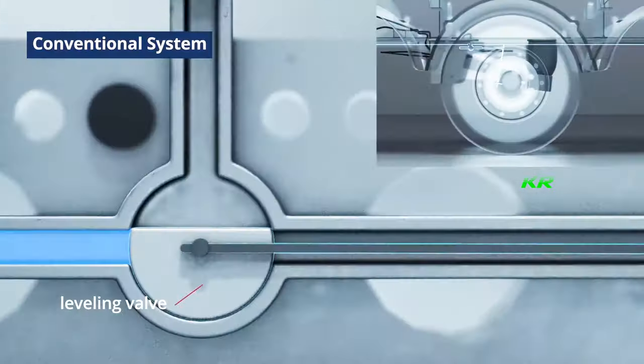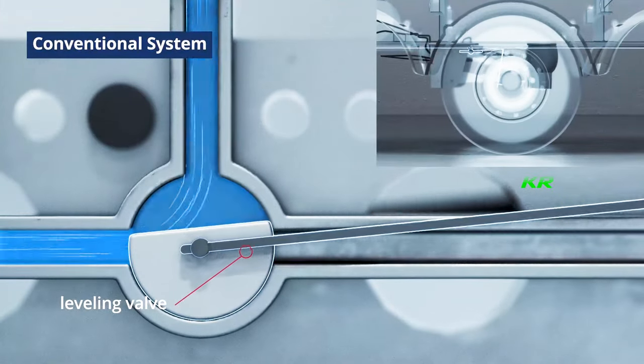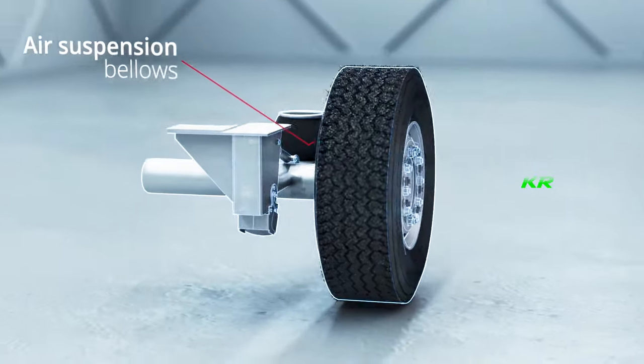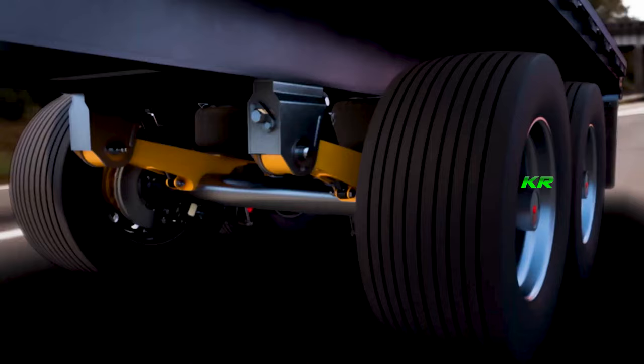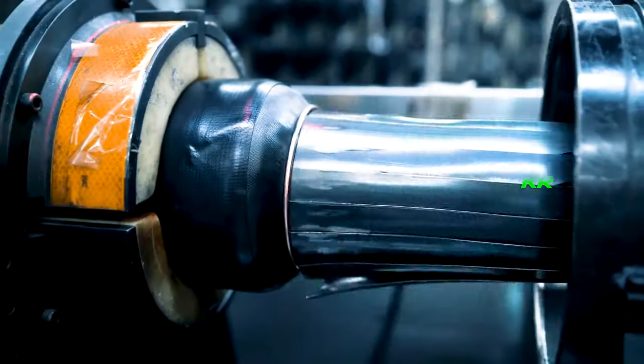The leveling valve, located between the chassis and the axle, is an important component of pneumatic suspension. This valve is responsible for releasing or adding air to the bags solely to maintain the proper driving height.